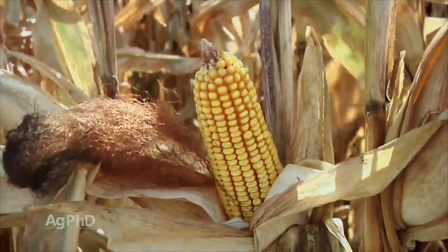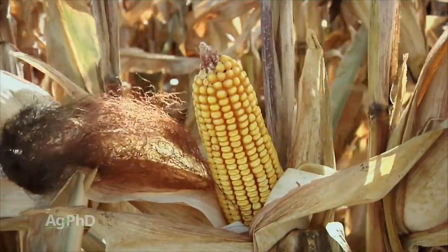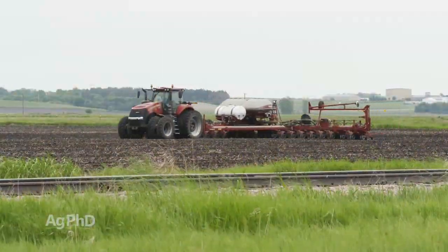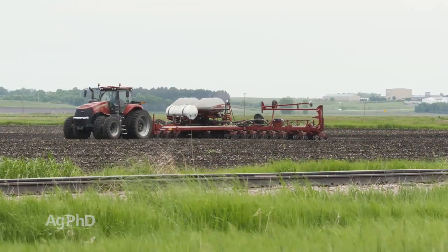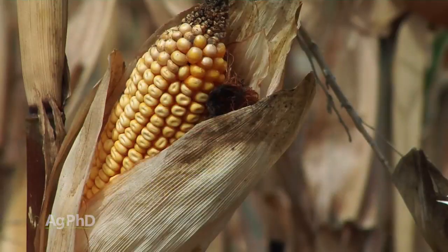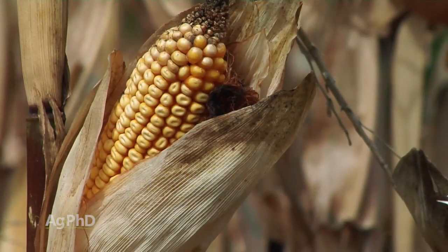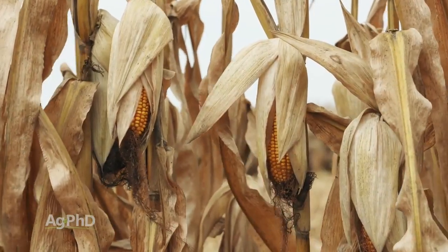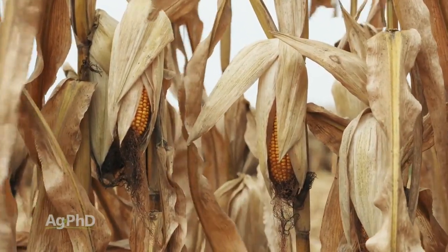When talking about corn and improving test weight — especially this year with late planting — this is why I suggest switching to earlier hybrids. If you're planting a late hybrid and don't reach full maturity, you're going to have really low test weight in the fall. That's why I move down in maturity much faster than most people do, just to make sure we beat the frost every time.